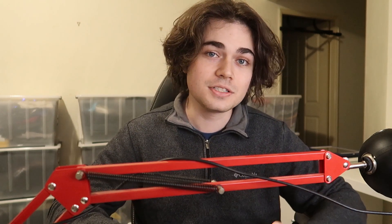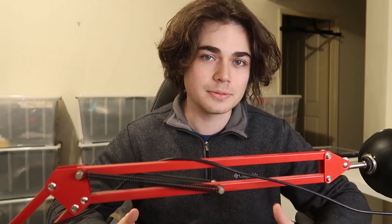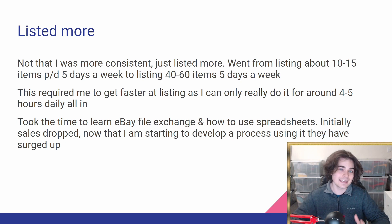The next thing I did was list more — but it's not what I did, it's how I did it. As I said, I haven't spent any extra time running this part of my eBay business, but I still managed to list more. It wasn't that I was more consistent — I just managed to list more in the time I spent listing. I went from listing around 10 to 15 items per day, five days per week, to listing around 40 to 60 items per day, five days a week, within really the same amount of time. That required me to get a lot faster at listing, as I can only really do it for around four to five hours a day.